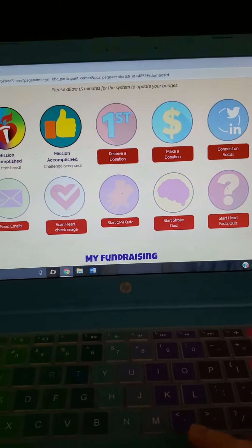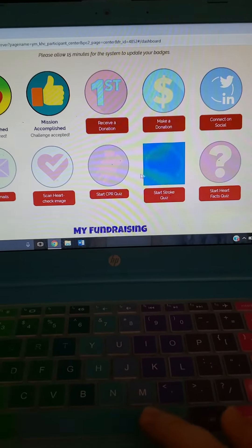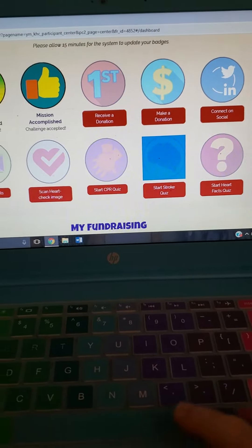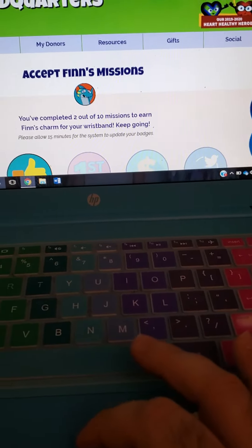Guys, your most important ones — I really want to see everybody get these three right here on the bottom done. These are huge. These are your CPR quiz, your stroke quiz, and your heart facts quiz. I sent those out two weeks ago.